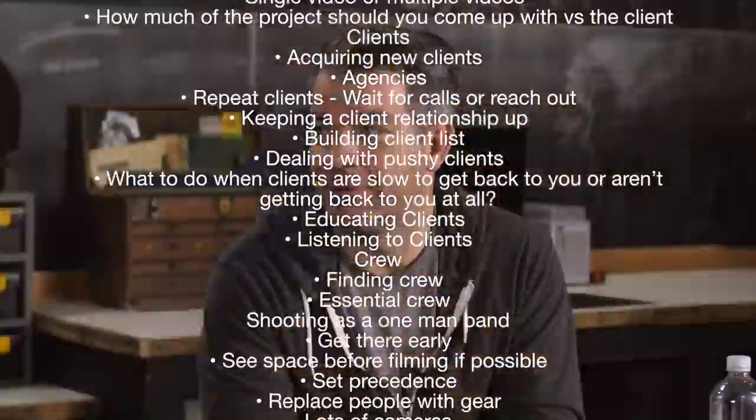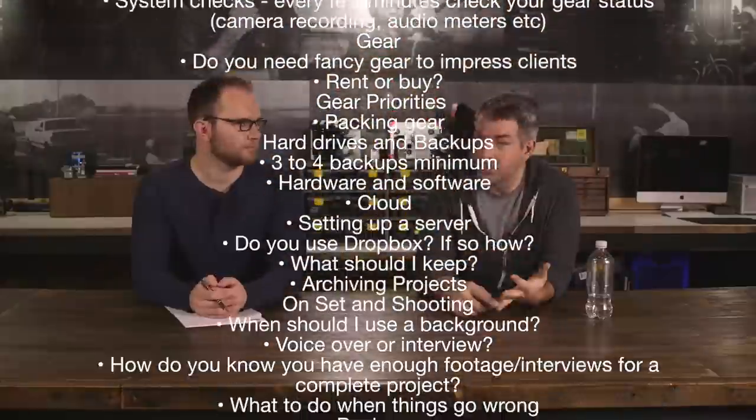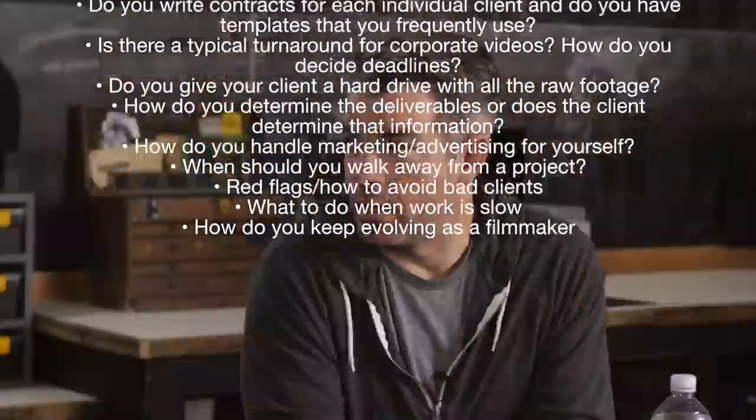Section five is the appendix and FAQ. We'll go over answers submitted by viewers covering several categories like getting started, projects, clients, crew, gear, and business.